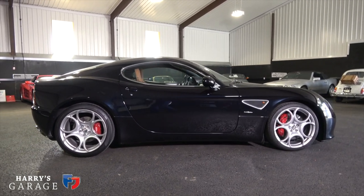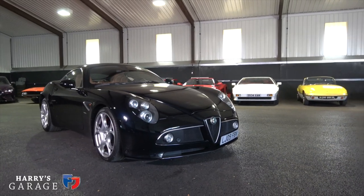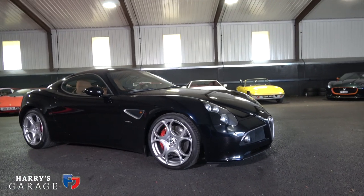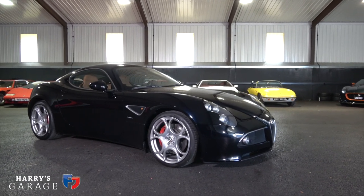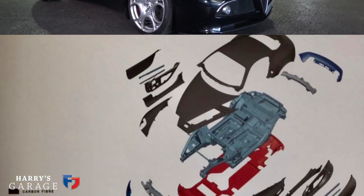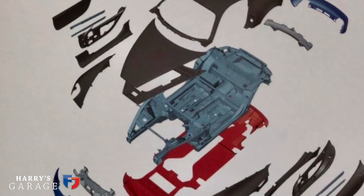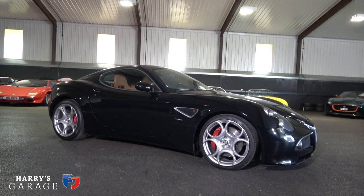Back in 2006, what Alfa very cleverly did — being part of the Fiat group — was to borrow a lot of the mechanicals from the Maserati Gran Turismo. At the time there was just the 4.2 version of the Gran Turismo, but this 8C got the new 4.7-litre V8 engine with 450 horsepower. The structure of the car is steel underneath, with the whole suspension, engine, and this transaxle — the gearbox is at the back. The engine is right behind the front axle, so it's a front mid-engine car.